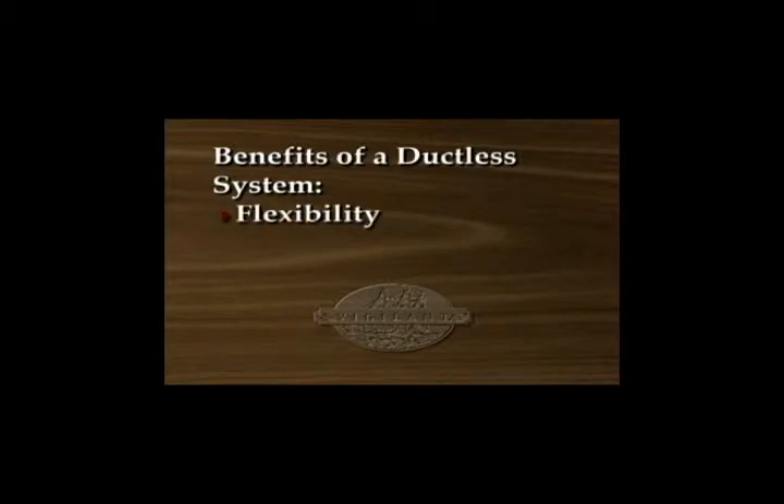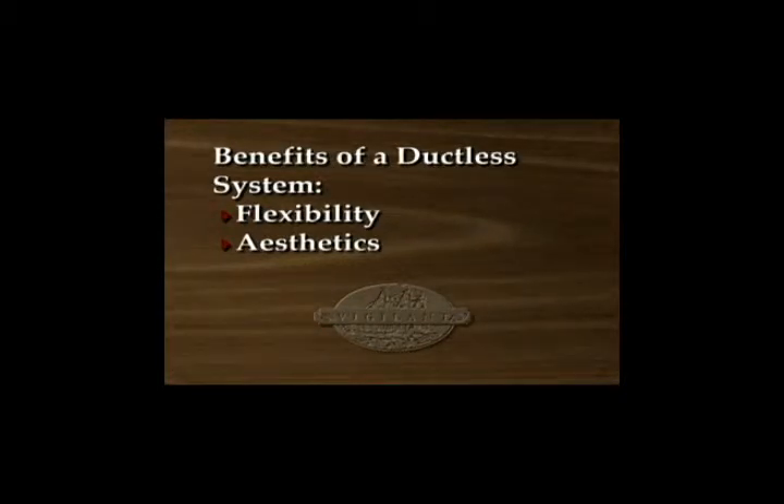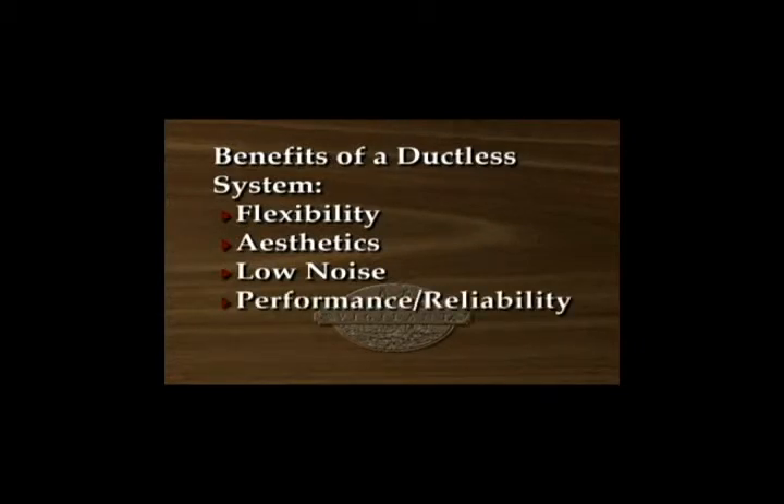The benefits of a ductless split system are: flexibility — can be used in almost any situation without ductwork; aesthetics — the evaporator can be located in a discrete location in your cellar; low noise — operates at less than half the decibel levels of a through-wall system; and performance and reliability.